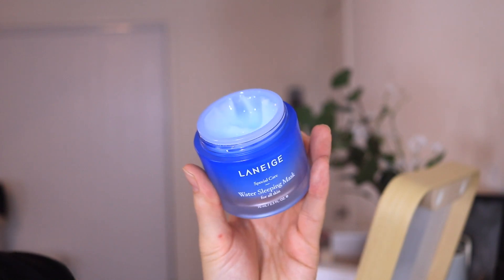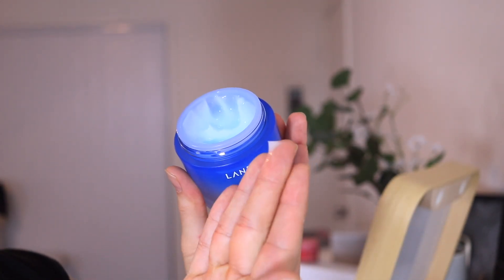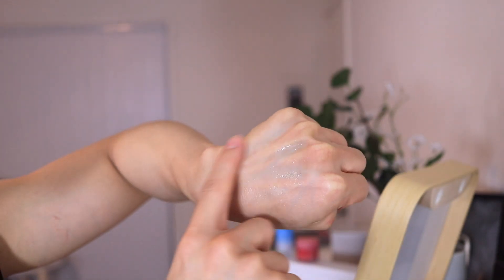After applying my toner and moisturizer I like to go in with a sleeping mask. I'm going to be using the Water Sleeping Mask by Laneige. I'm sure you guys have seen this product - it's one of the first sleeping masks to change the market. It's a lightweight gel that cools down the skin, you leave it on without washing it off, and the next day you wake up with plump, hydrated-looking skin. It seals in all the goodness and my skin looks brighter every time I use it.